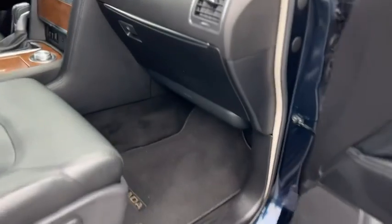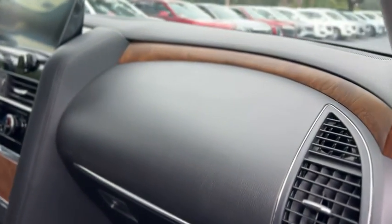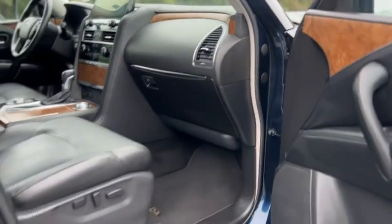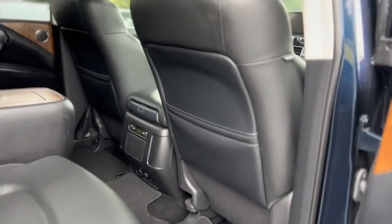Inside you have a black leather interior with wood trim, dust-up carpeted mats, full power passenger seat, sunroof, and storage pockets behind the seats.